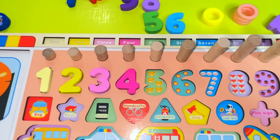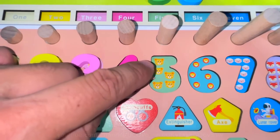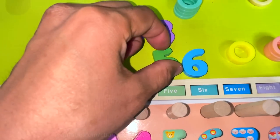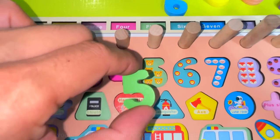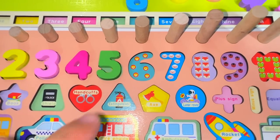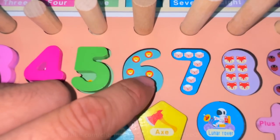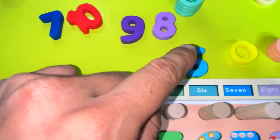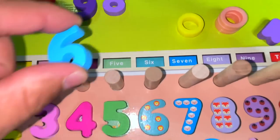One, two, three, four, five — five bears. Now we need number five. Excellent! One, two, three, four, five, six — six lions. Let's find number six. Here it is. Wonderful!